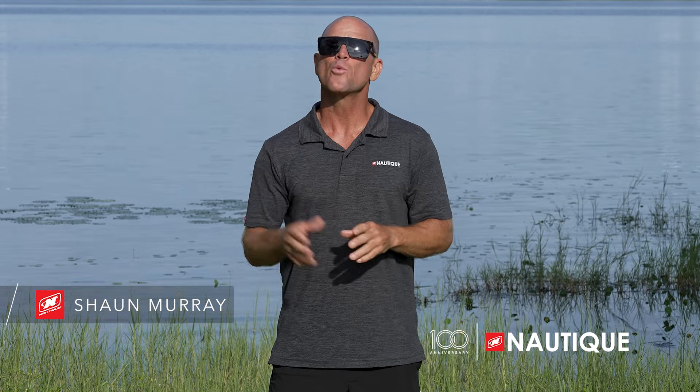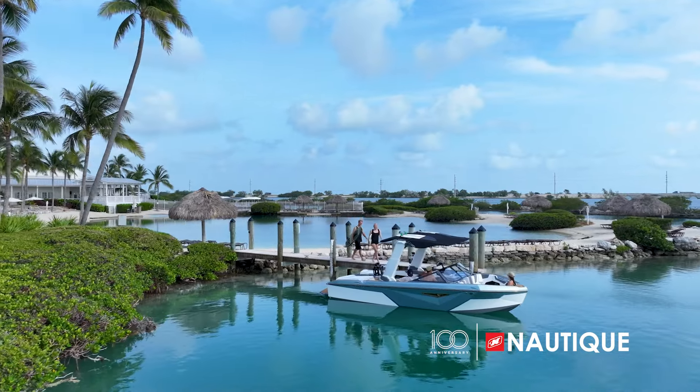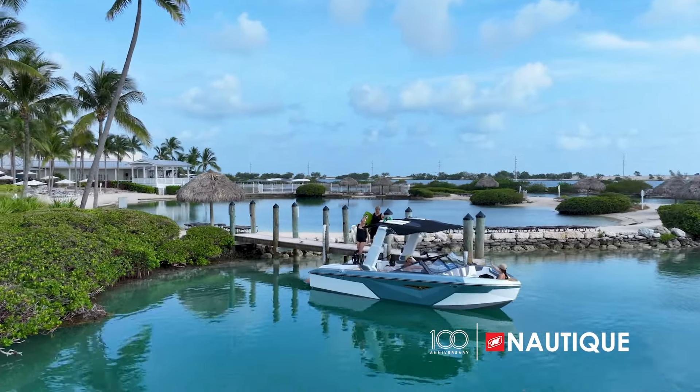What's up everyone? Sean Murray here, ready to take you through the 2025 Nautique Coastal Edition and all that it has to offer. If your time on the water is spent by the coast, then the Nautique Coastal Edition is a great option for you and your family.